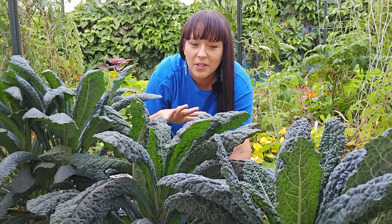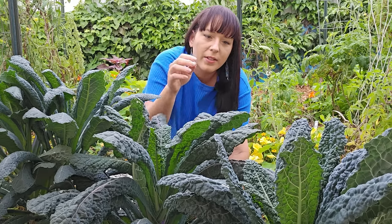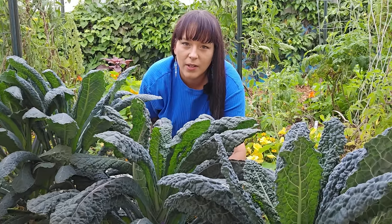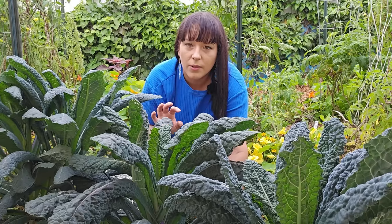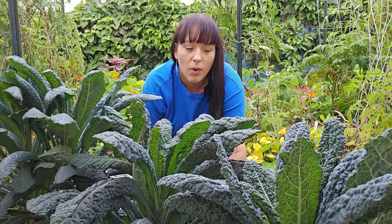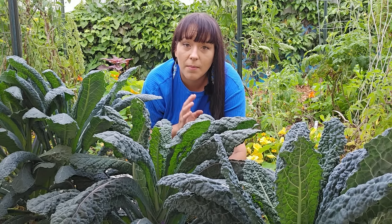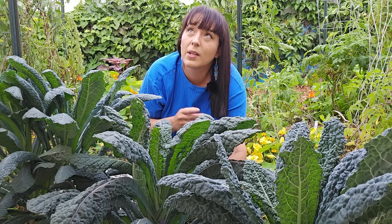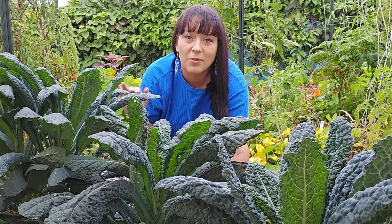Let me show you my kale patch quickly. I have lacinato types growing here — Black Magic, Dazzling Blue, and regular lacinato, also called dinosaur kale or black Tuscan kale. This is by far my favorite type of kale, especially for hot climate gardeners. These plants tolerate heat more than any other kale I grow. The other kales tend to die off by March, but these, if planted in a spot with afternoon shade, will survive for a couple of years. I actually had one survive over two years and two hurricanes — it was taller than me.